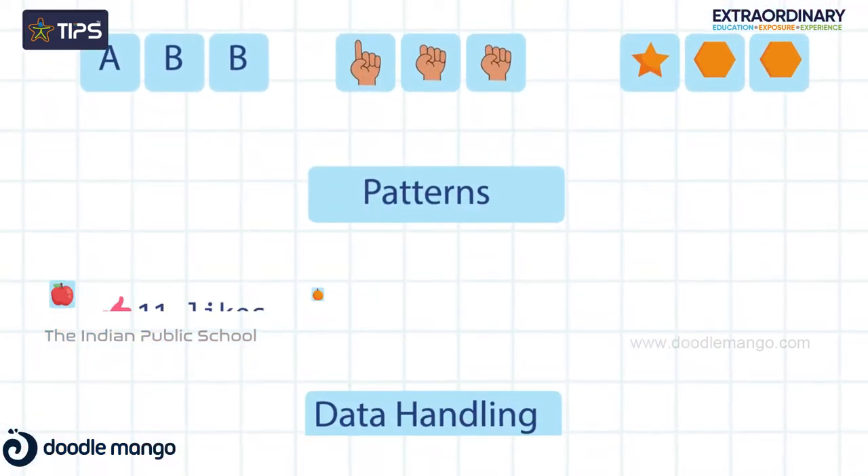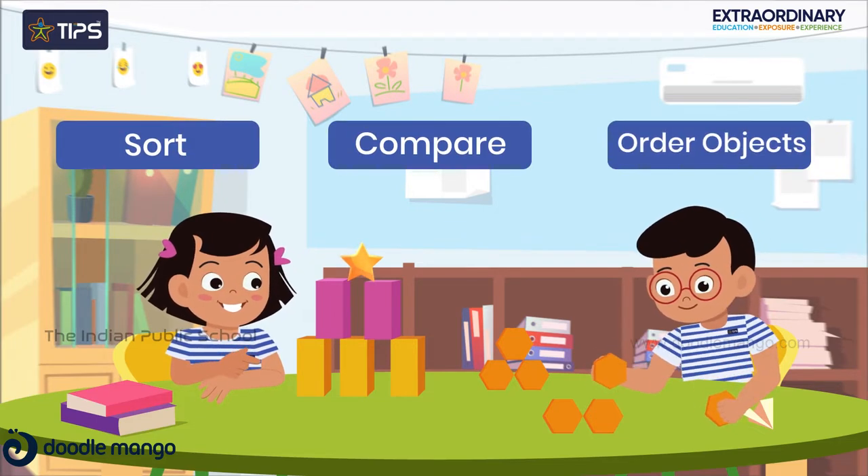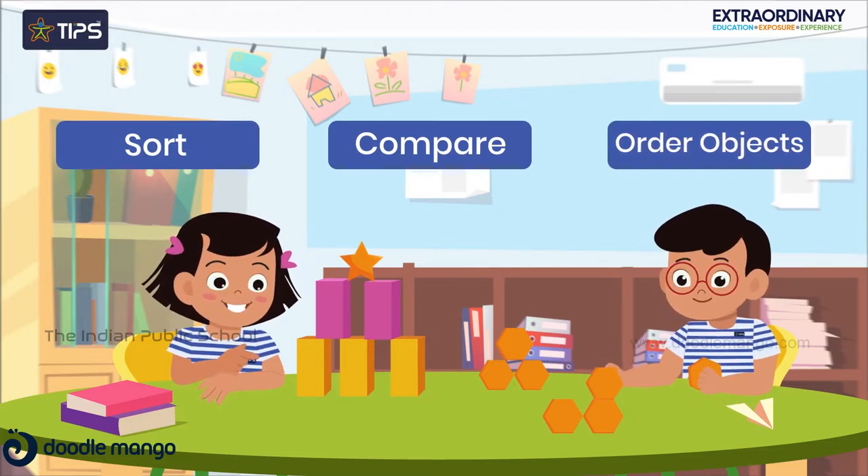Students get to know patterns and data handling. They sort, compare and order objects using activities and appropriate vocabulary.